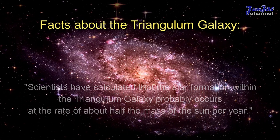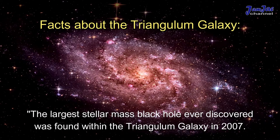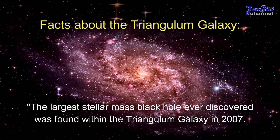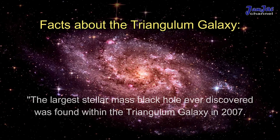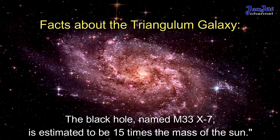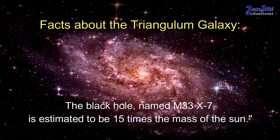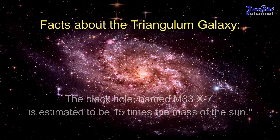The largest stellar mass black hole ever discovered was found within the Triangulum Galaxy in 2007. The black hole, named M33 X-7, is estimated to be 15 times the mass of the Sun.